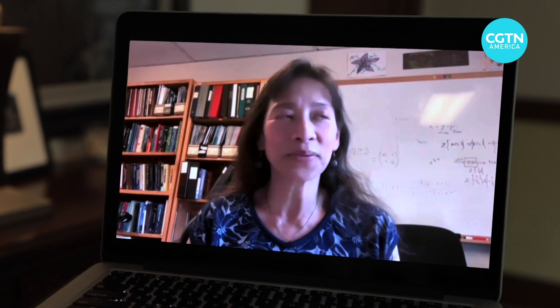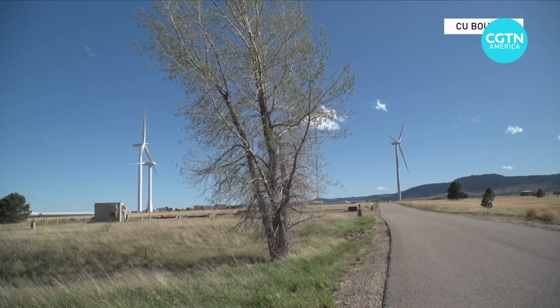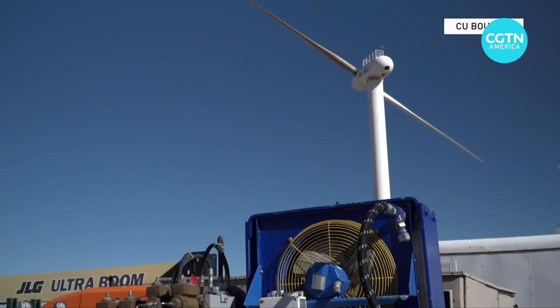We believe that a downwind rotor may have advantages over an upwind rotor in hurricane conditions, but we don't know for sure. The downwind concept has fared well in tests during periods of peak wind gusts, but it's still in the experimental stage.